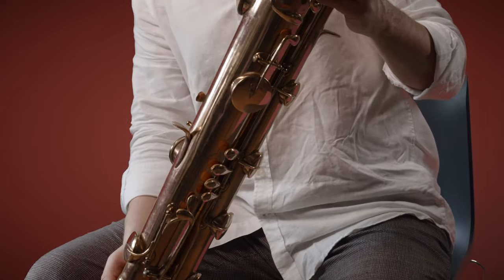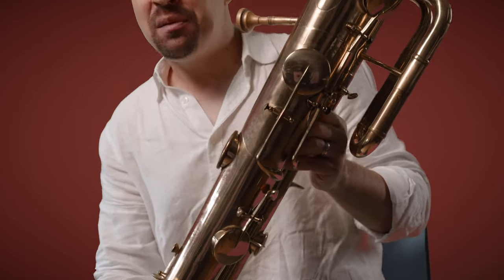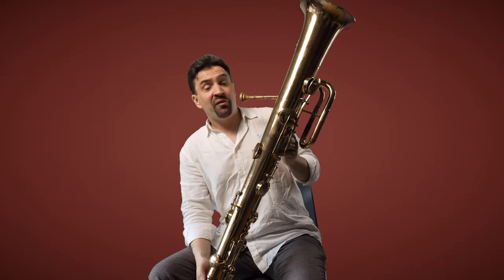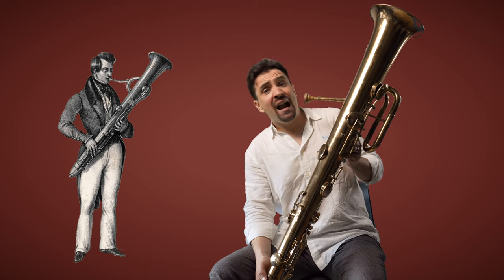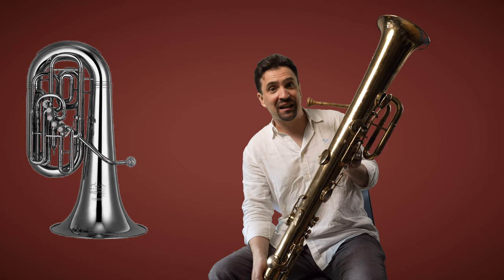So even though the ophiclide was eventually replaced by the modern-day tuba, many people carried on playing their ophiclides into the 1900s. Certain wealthy gentlemen would play their ophiclides as after-dinner entertainment, and in fact an ophiclide solo competition was held where the prizes were modern tubas and euphoniums to finally get the ophiclide to become extinct.